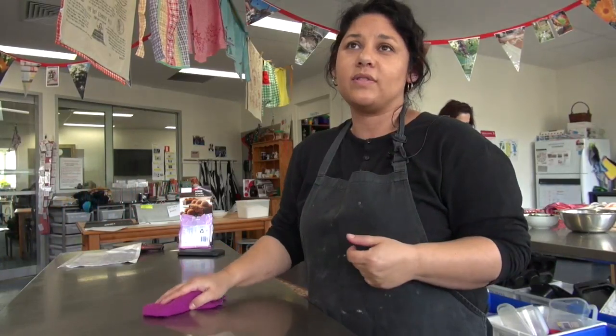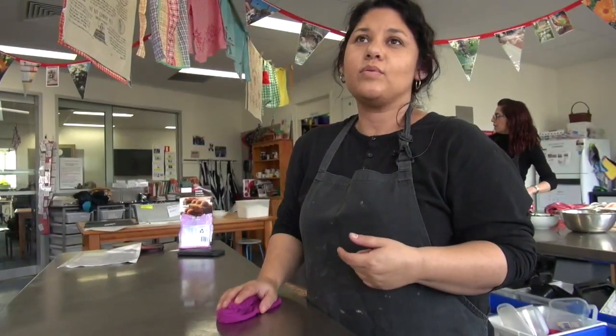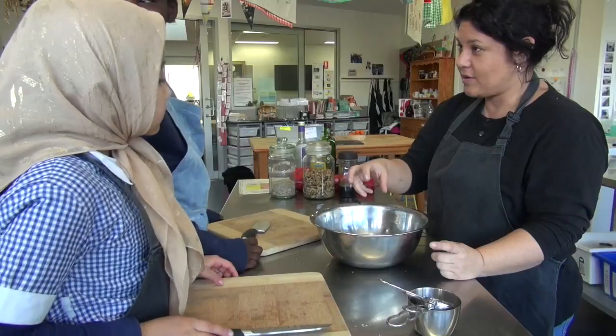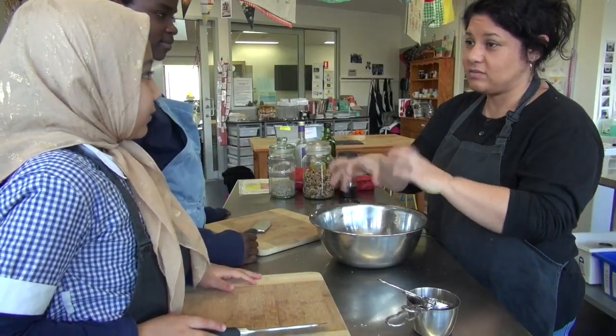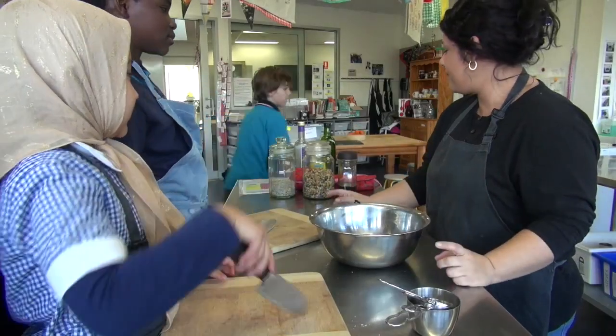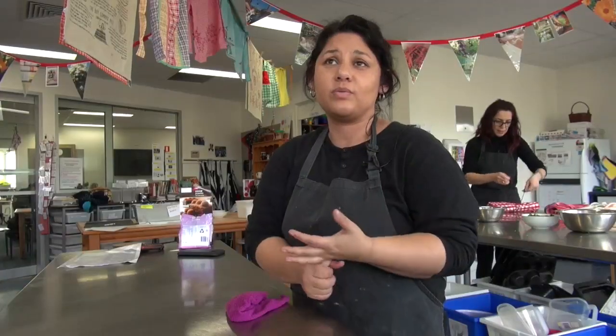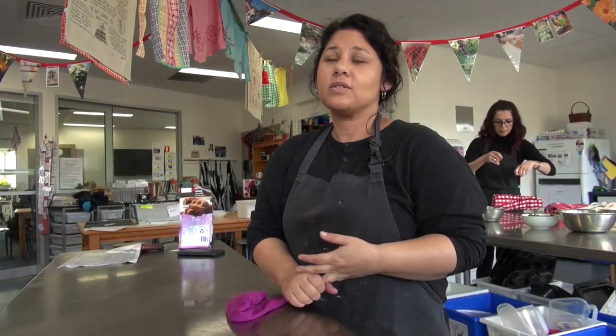They're also setting the tables as well as learning different things in the kitchen — like where things go, what the different things are for. Some of them didn't even know what some saucepans were, so it's taught them a lot. Out in the garden it's taught them about different vegetables, different fruits.